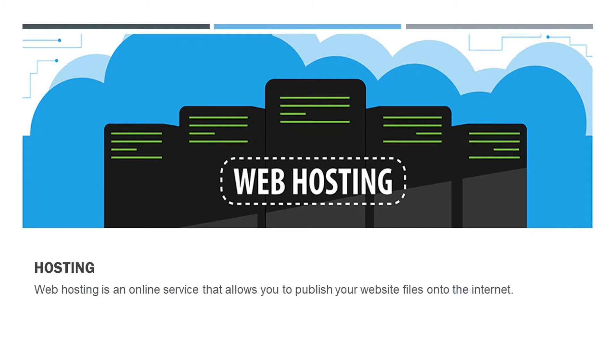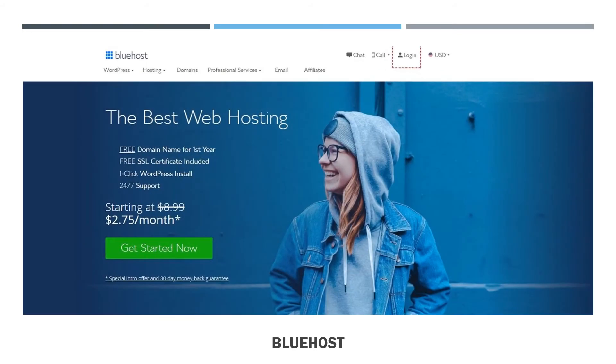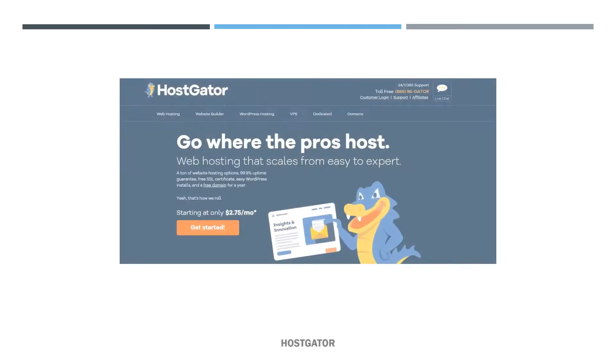In practice, it usually refers to the service you get from a web hosting provider like One.com. One company, Bluehost, continues to impress in almost every aspect, delivering a complete package of speed, security, versatility, and most importantly, superb reliability for just $2.75 per month. Another company is HostGator.